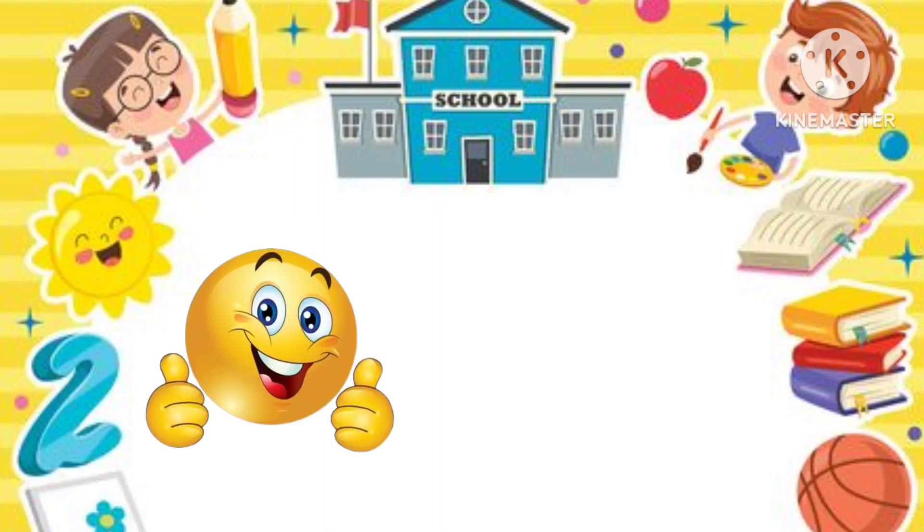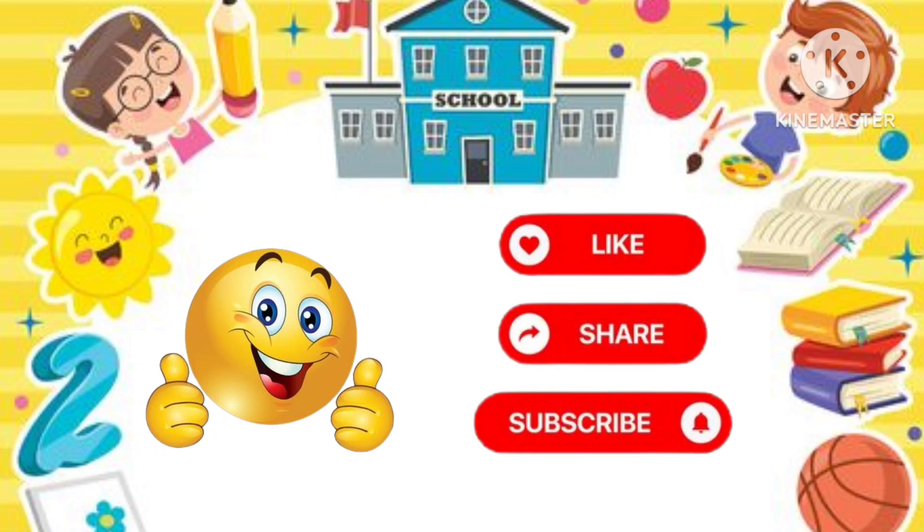Kids, I hope you like this video. Please like, share and subscribe. Bye-bye.